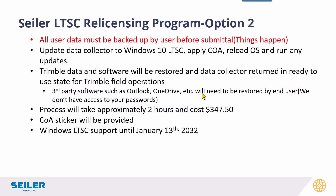Option two: even though we're restoring your data, we are going to ask that you back up your data before you submit them to us — things happen and we're not a data restoration service. We'll do everything we can to restore it to its original state, but we require that you back up your own data before submittal. We'll update your data collector to Windows 10 LTSC and restore your Trimble data and software. We can't restore your Outlook passwords, OneDrive, or Exchange Server settings — we just don't want that responsibility, and you probably don't want us accessing those passwords. Trimble data and software only, so once you get it back you're able to hook it up to your rovers and robots and you're ready to go in the field. This takes about two hours and costs about $350 — and again, support until 2032.